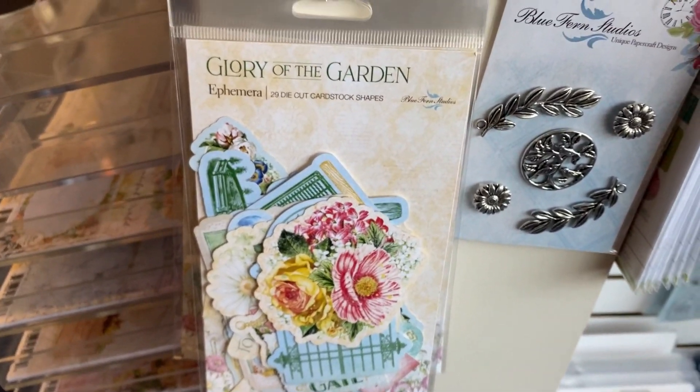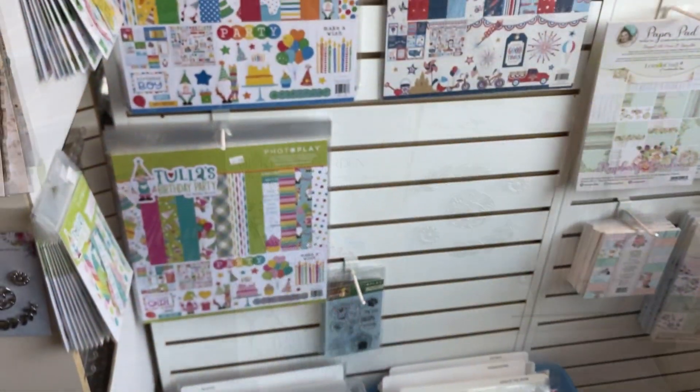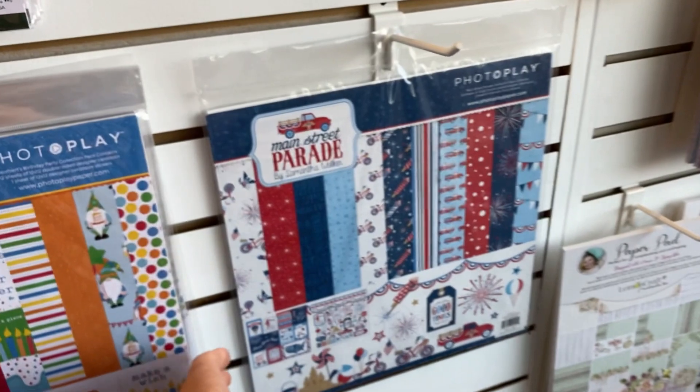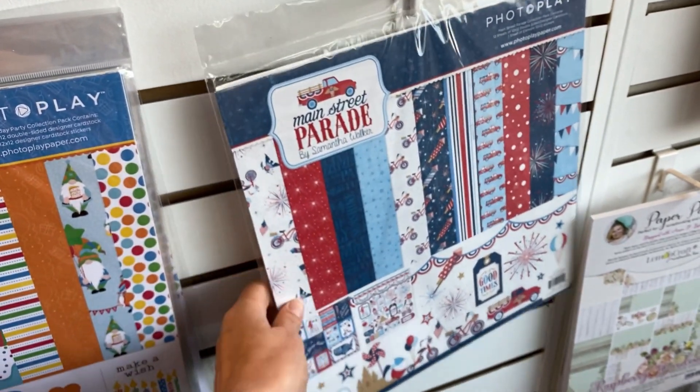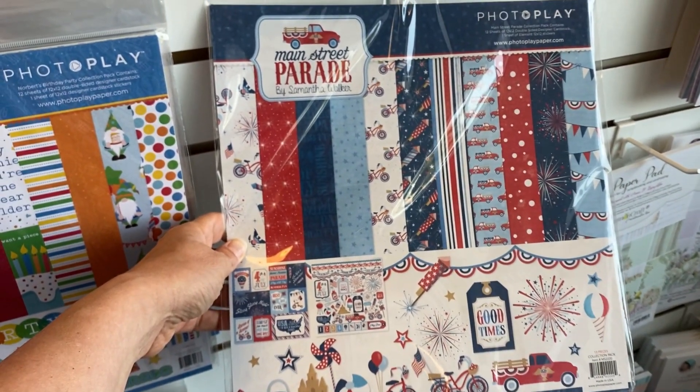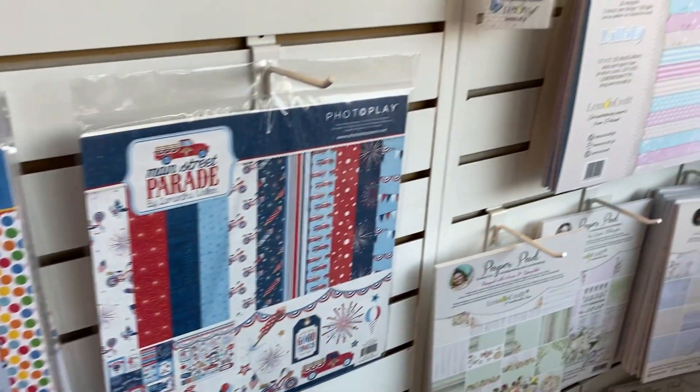And then look, they have hardware right there. I didn't know Blue Fern Studio did that — I'm going to say that a lot in this video: I didn't know that existed. Photoplay Main Street Parade — I took a good look at it but I did not take it off the shelf. Be proud! I have so much red, white, and blue and I just feel like I need it all.